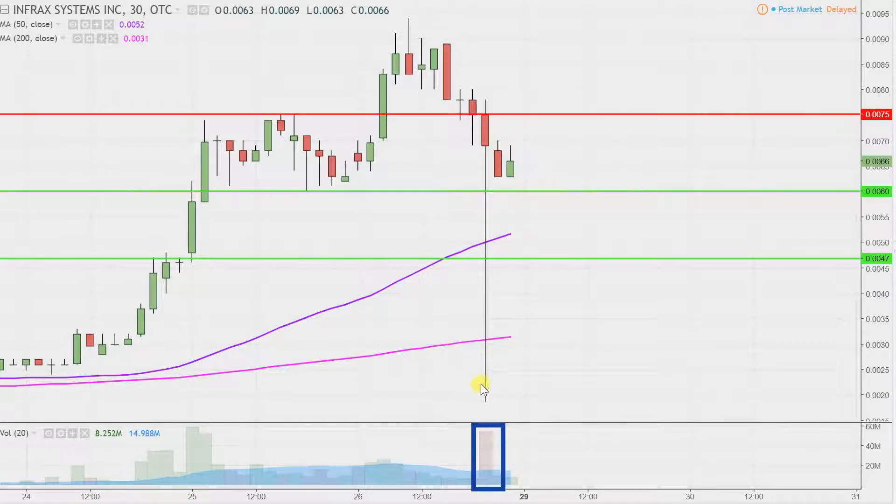Maybe the price actually did go all the way down there and then the bulls quickly shot it back up. But my guess would be it was probably just minimal shares that hit the bid down there, and then the price quickly snapped back up. But given the amount of volume, maybe the price actually did go all the way down there and then pull itself back upwards.